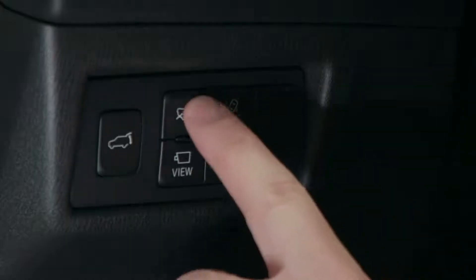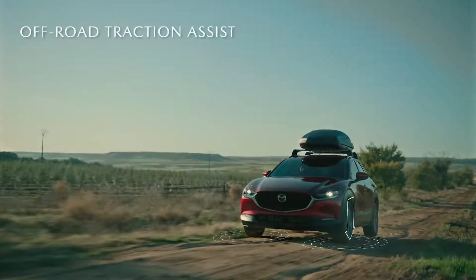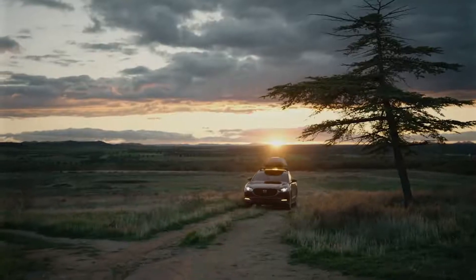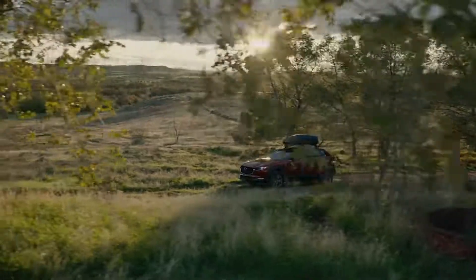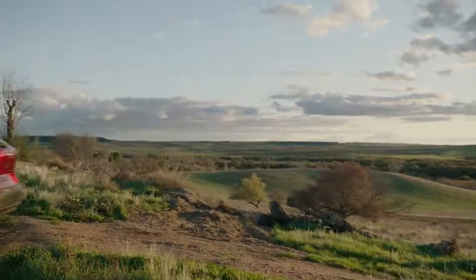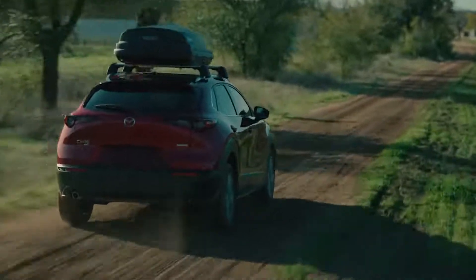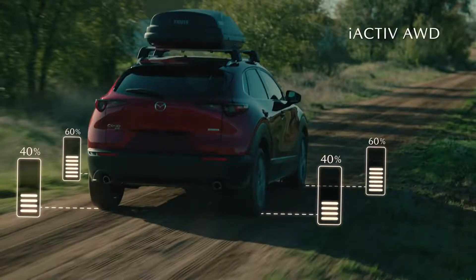Once activated, the off-road traction assist reduces wheel spin by applying brake force to wheels without traction and driving torque to each tire touching the ground. Traction is maximized to smoothly move the CX-30 over the terrain. Every aspect of the vehicle is designed to make the driver feel natural and balanced. By monitoring a wide spectrum of sensors throughout the car, our predictive all-wheel drive and G-Vectoring Control Plus work in sync to proactively deliver optimized torque to the wheels, helping you maintain control no matter the road or weather conditions.